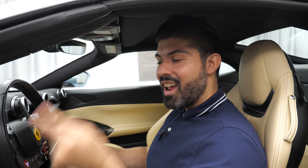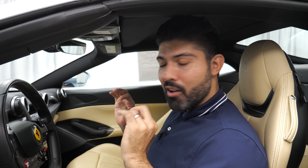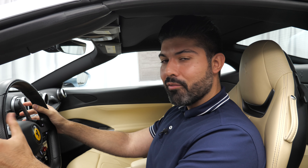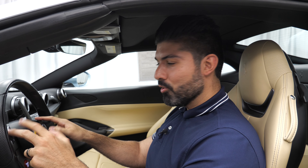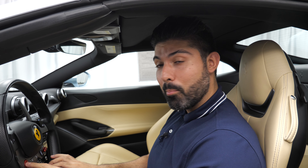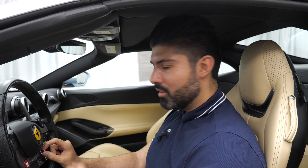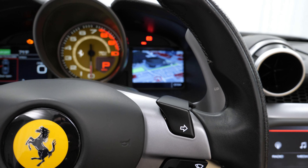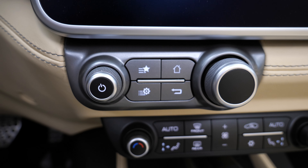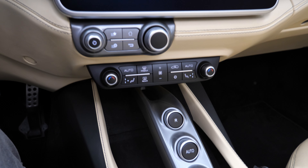Continuing on the topic of simplicity and ergonomics — this has to be one of the most ergonomically efficient Ferraris or cars I've driven, period. Everything is on the steering wheel: column-mounted paddle shifters, turn signals, windshield wiper operation, start-stop button, and the manettino switch that allows you to switch between drive modes. The infotainment system is literally about five inches away from where you rest your arm on the steering wheel, with a little controller to raise and lower the volume. It's fantastically laid out and really nicely done.